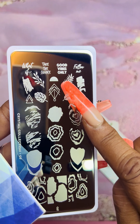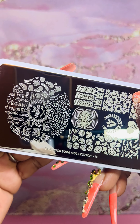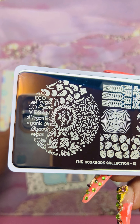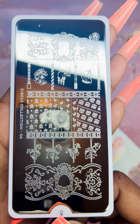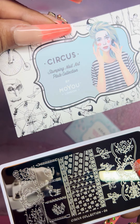I like the Rebel plate a lot. This is from the Enchanted Collection, plate number 08 — beautiful designs, floral, jungle, tropical. We have one from the Cookbook Collection — I think this is the vegan plate, number 13 — it has a lot of vegan graphics. Although I'm not totally plant-based, I do try to eat clean, mostly plant-based. I was vegetarian for two years during COVID. This is the Circus Collection, plate 06 — the sleeve is beautiful.